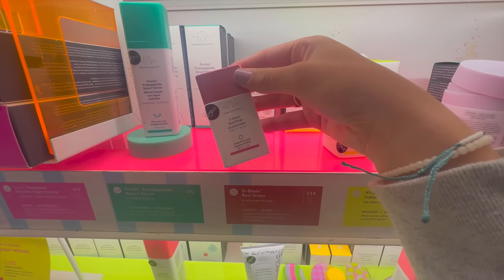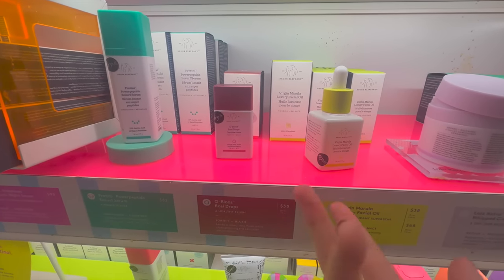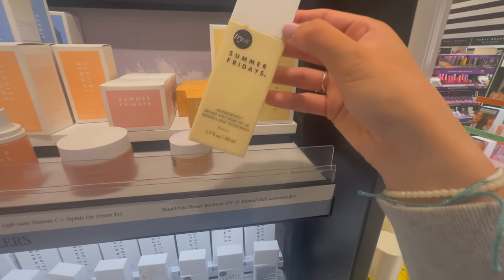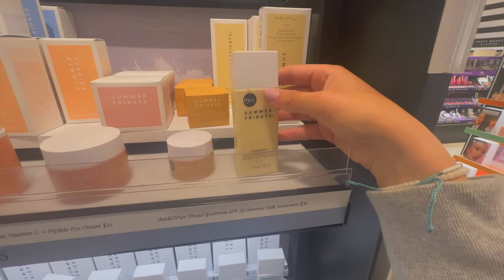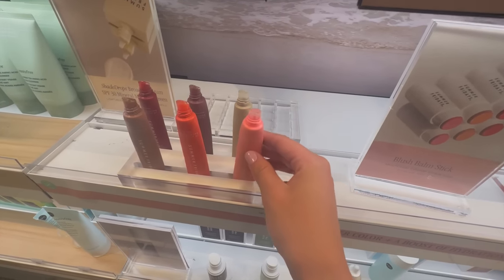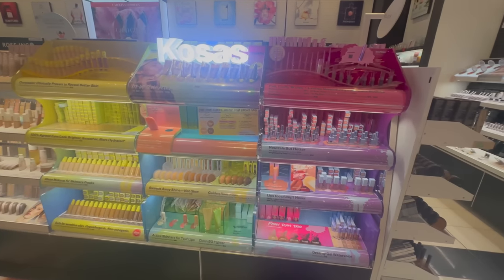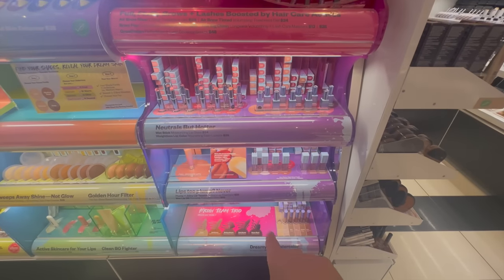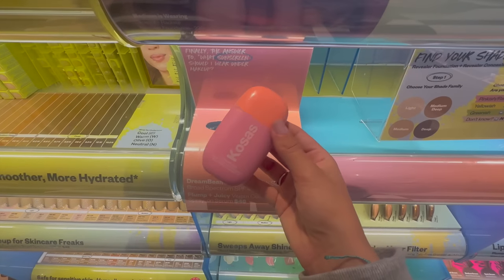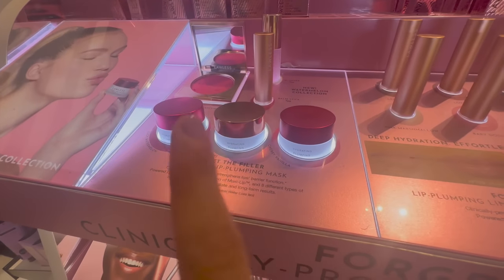Drunk Elephant has the rosy drops which I've also seen everywhere, but I don't really know what it would do — would it just make your face red? I've also heard amazing things about the Summer Fridays sunscreen, but the SPF is only 30 and I prefer SPF 40 or 50. They're sold out of their lip balms, which is frustrating. The Cosas brand looks so pretty right now — I love the way it's displayed. They also have a sunscreen with SPF 40 that I've been really wanting to try, though I have a lot of sunscreens at home.